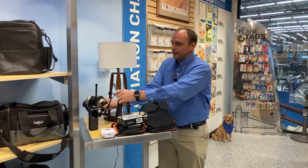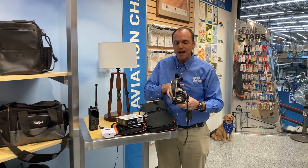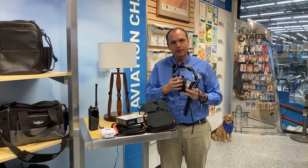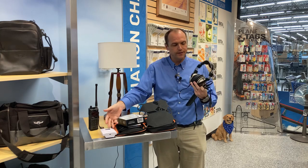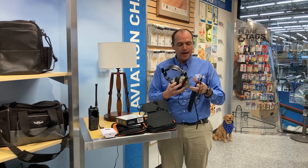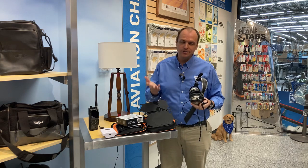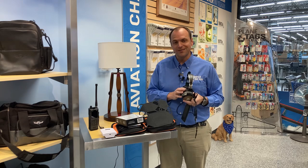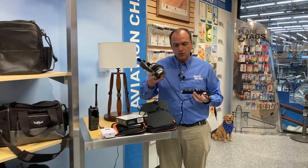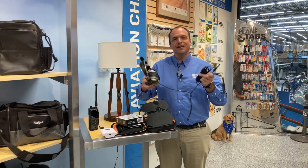We have a brand new headset this past year — it doesn't happen too often, so we love talking about it. This is from Lightspeed: the Delta Zulu. They've done a couple of innovative things we haven't seen in headsets before. First and foremost, they've added a CO detector, so just like the Century line with carbon monoxide detection, you can now have that in your headset. It'll alert you — in the event of a carbon monoxide alarm, you'll hear it and see it on your iPhone via the companion app. The other really cool feature is the rechargeable battery, so you no longer have to keep replacing AA batteries.